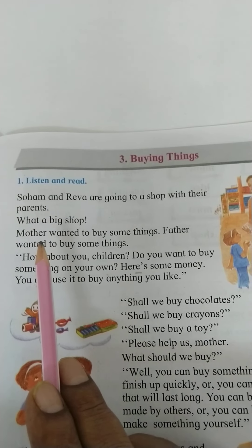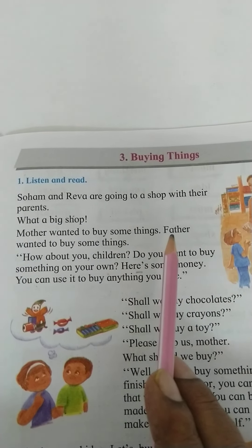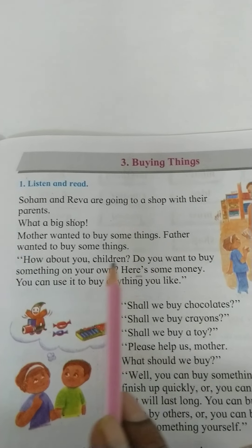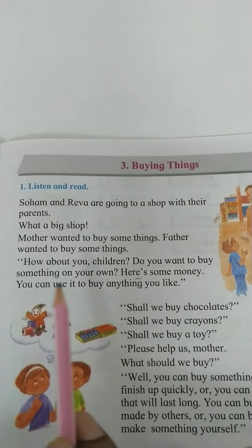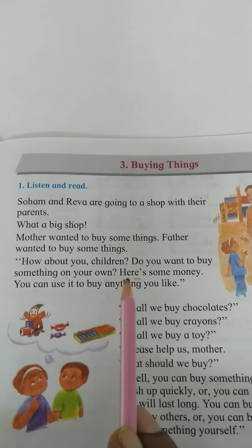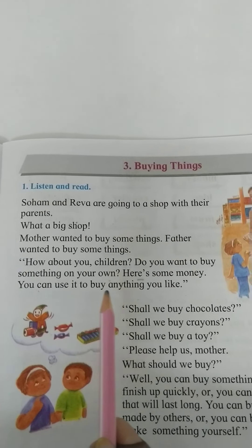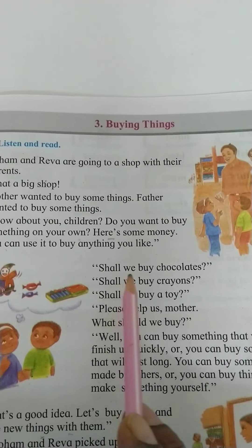What a big shop! Mother wants to buy some things. Father wants to buy some things. How about you, children? Do you want to buy something on your own? Here's some money — you can use it to buy anything you like.